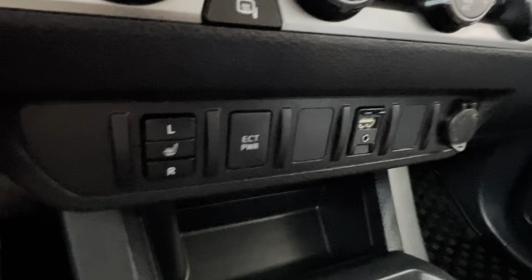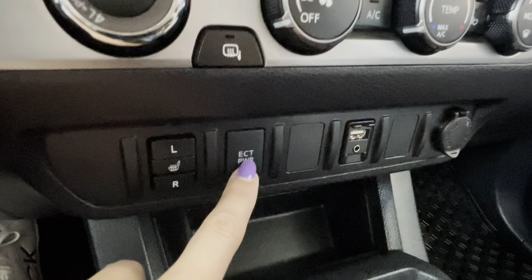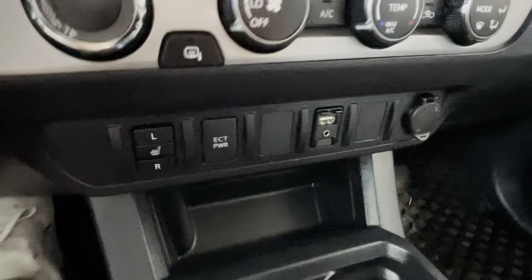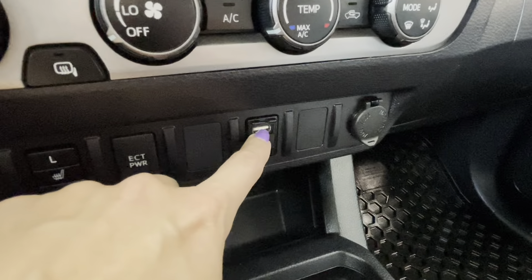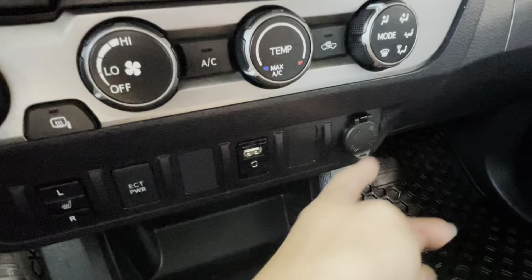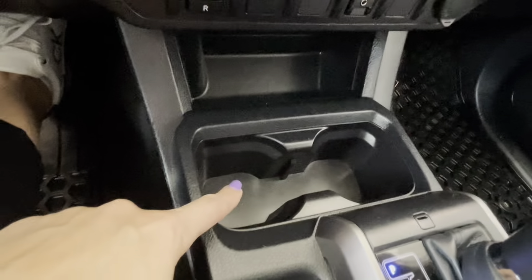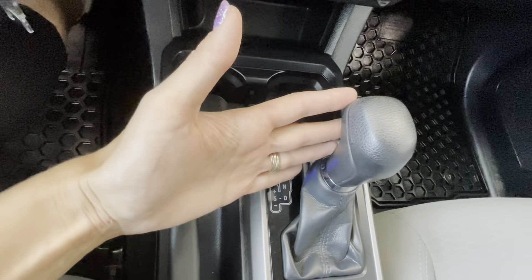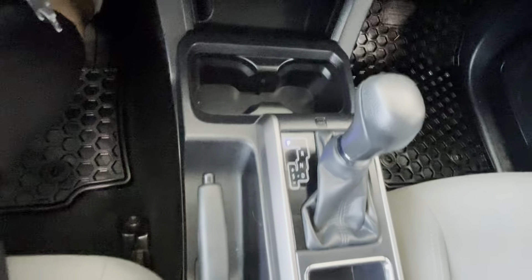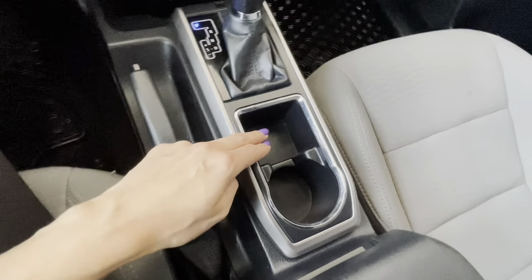Down below we have a driver heated seat, an ECT power button which is almost like a sport mode but for the truck, and we have a USB port and auxiliary input right here. There is a 12 volt connector with some storage space and two cup holders. This is our automatic transmission gear shifter with the leather wrapped shift knob, and a manual parking brake with another cup holder and storage space.